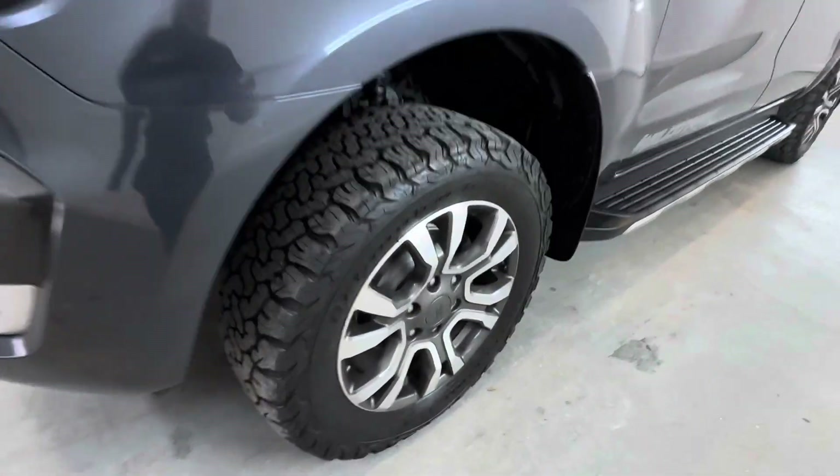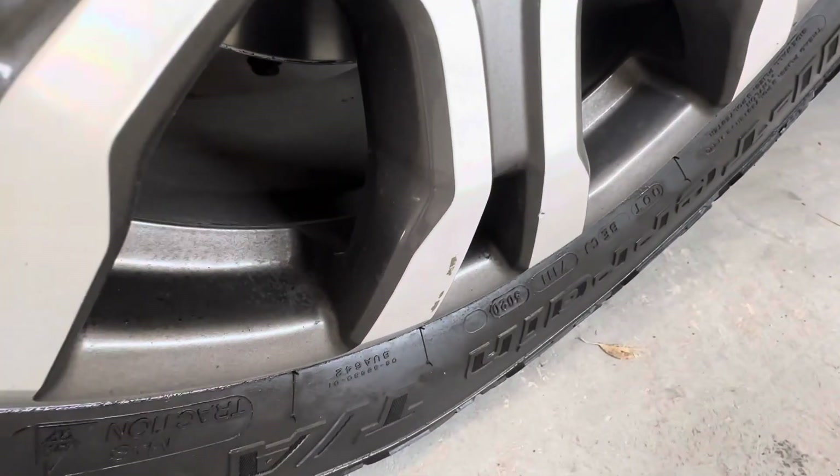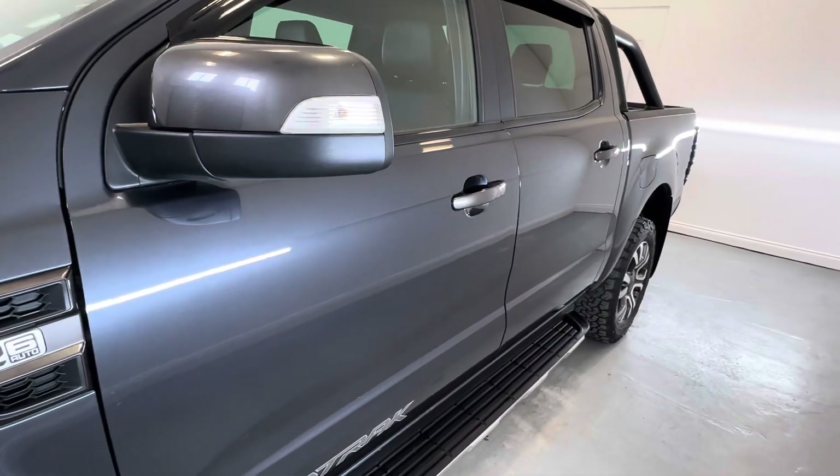It's got the all-terrain tyres. Alloy wheel in good condition with a very small scuff. Coming down the passenger side — wing mirrors all intact, no cracks.